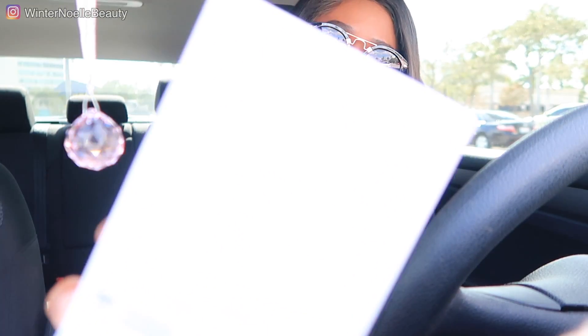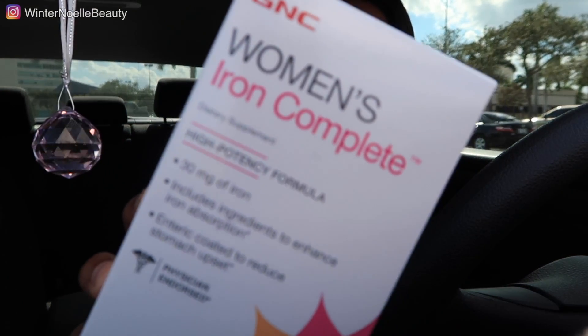In case anyone was wondering, the iron supplement I picked up from GNC is the Women's Iron Complete. My iron levels are down, which is why my lips looked discolored — darker and pink. It has great reviews on the website; if you have an iron deficiency, check it out. I don't know how this turned into a vlog-style video, but we're just going to go with it!